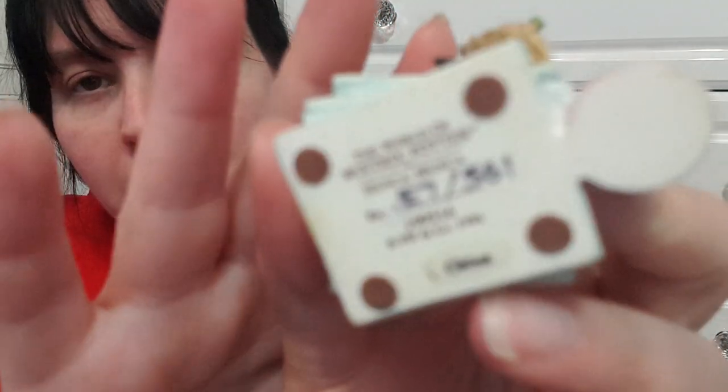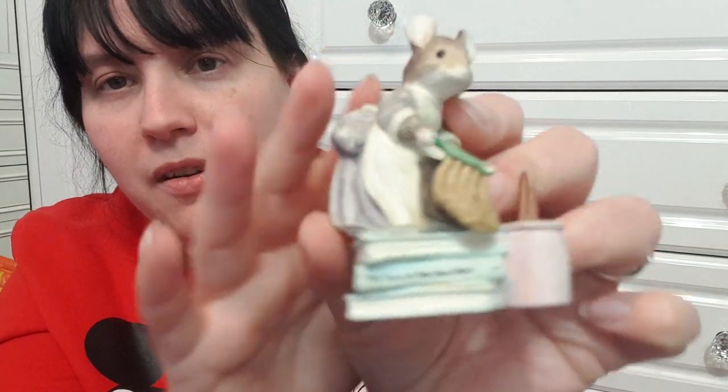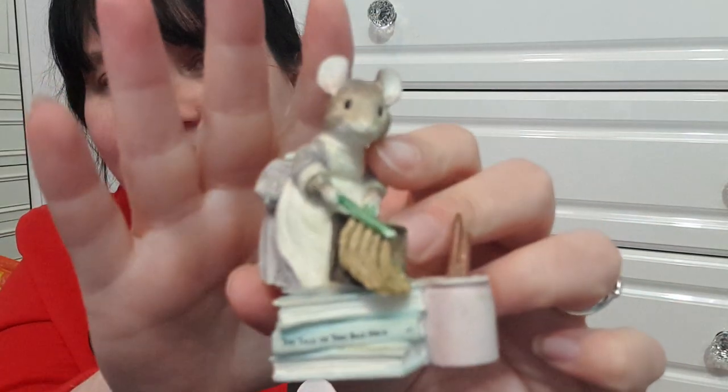I don't know if this is worth anything but I'm going to try — it's from the World of Beatrix Potter. It's the Two Bad Mice figure — she's standing on some books with her little broom, reference number E7561. It's really cute and Beatrix Potter stuff does sell quite well, so it's worth taking a chance.